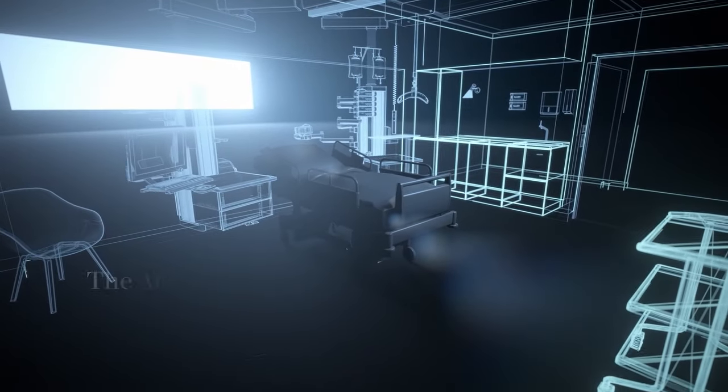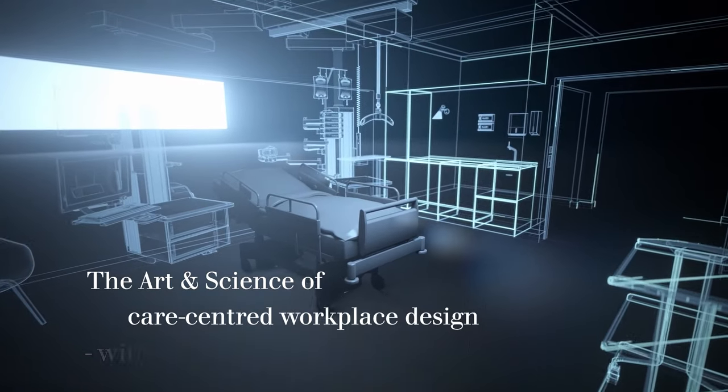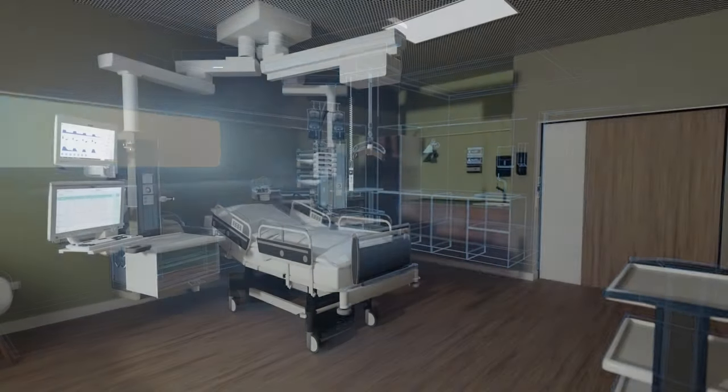Sounds good? Then don't miss out. Visit our booth to find out more about the art and science, plus the latest state-of-the-art ceiling supply unit, the Amdia.